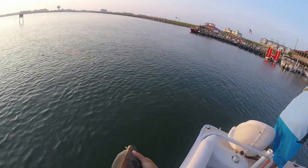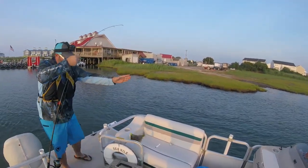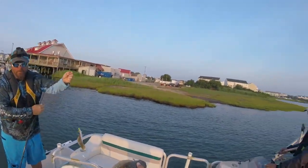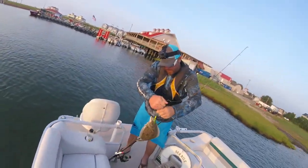You got one, buddy? Get him in here. Flick him up here, just flick him in here. There you go. That's like the size of mine, partner. See, there's thousands of them here.